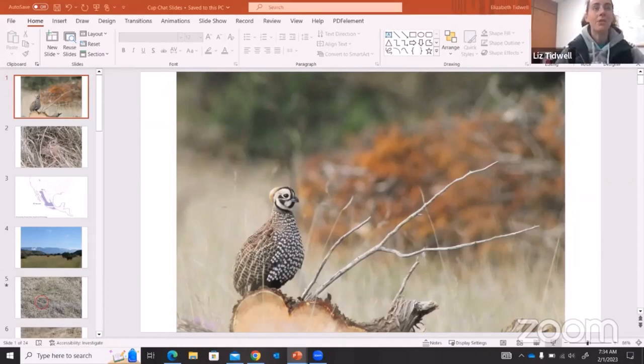So, what is a Montezuma quail? Fun fact: there are actually four different quail species within Texas. You have the northern bobwhite, which is probably the most common quail. You have scaled quail, or blue quail as another name they go by, as well as Gambel's quail. If you've ever seen Bambi, the little quail running around with the plume coming out of his head — that's kind of what a Gambel's quail would look like. And obviously the fourth, and in my opinion the best, is the Montezuma quail. Montezuma quail go by a lot of names — the two common ones are Montezuma quail or Mearns' quail, but they also go by hog quail, crazy quail, and harlequin quail.